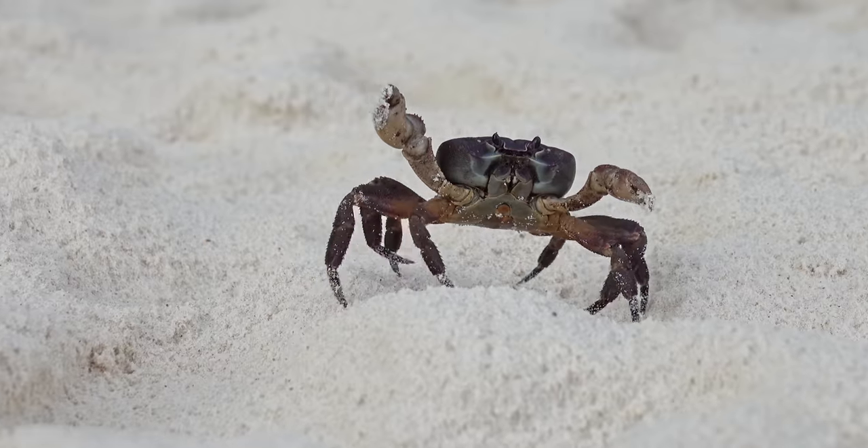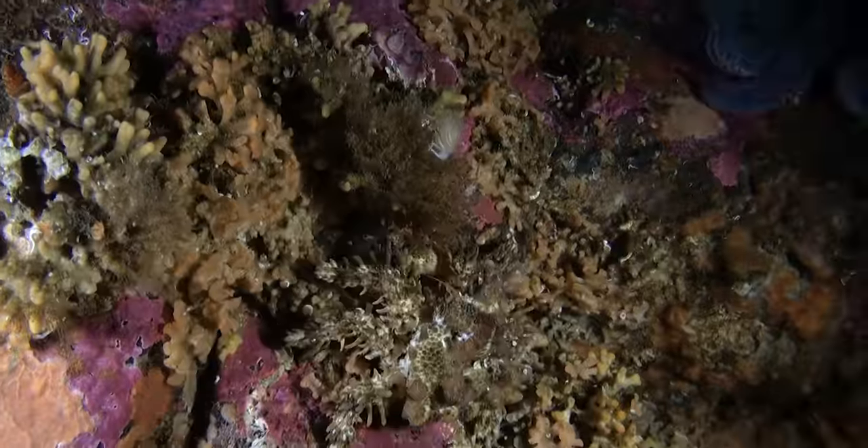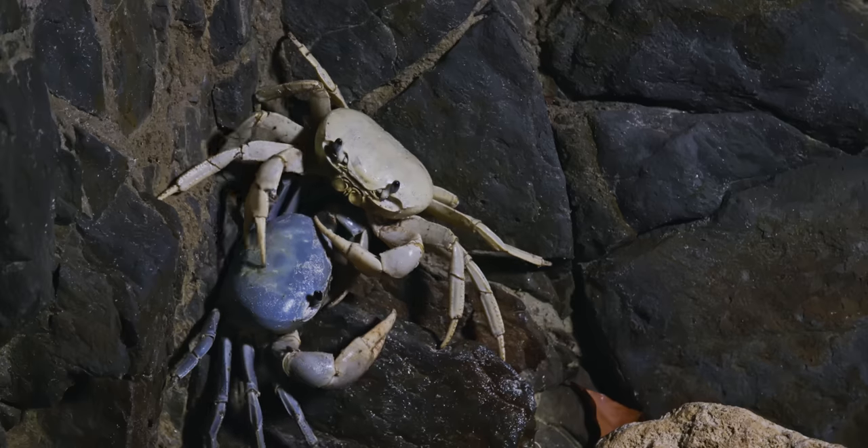Hi, I'm Danielle Dufault and you're watching Paleologic. Today we're going to talk about some delightfully diversified decapods: crabs. These crustaceans have evolved not once, not twice, but five times into their classic rotund shape over the past 260 million years.